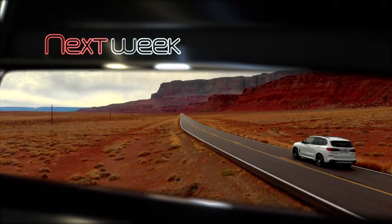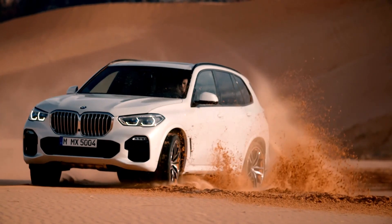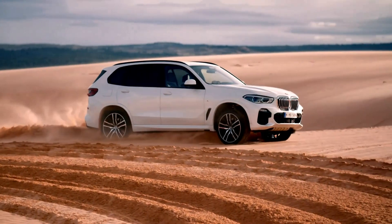Join us again next week on Auto Mundial as we check out some performance SUVs from BMW. Adios!